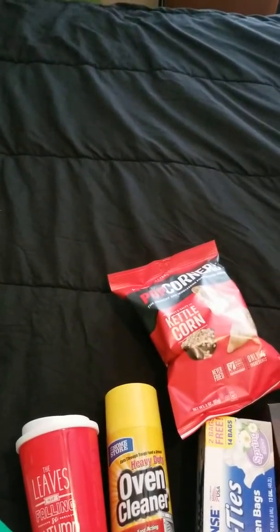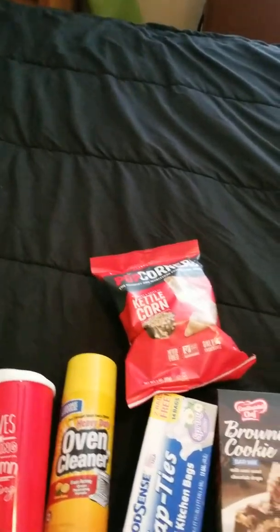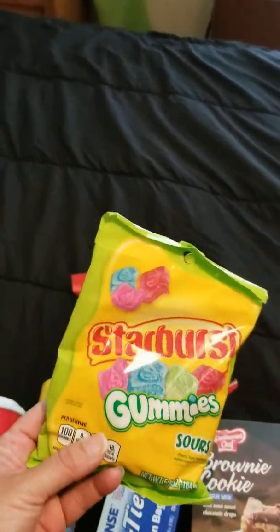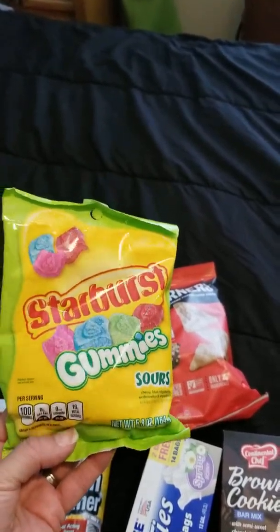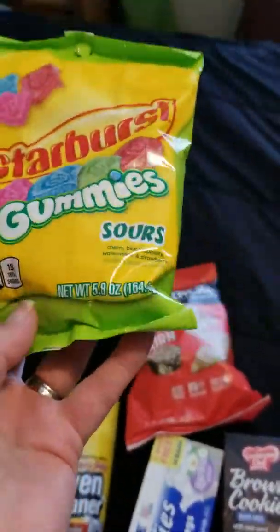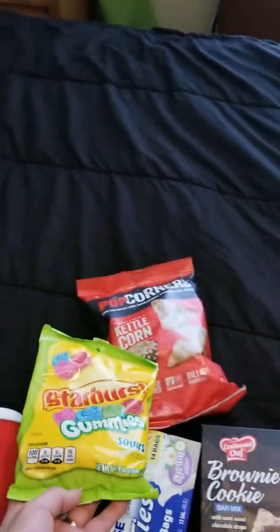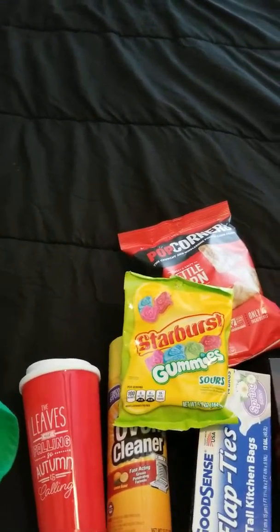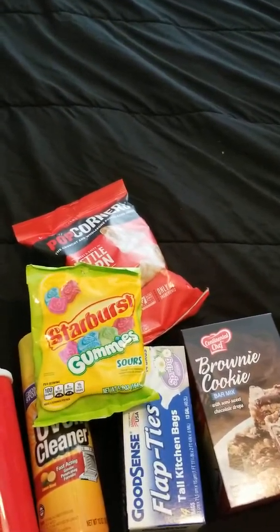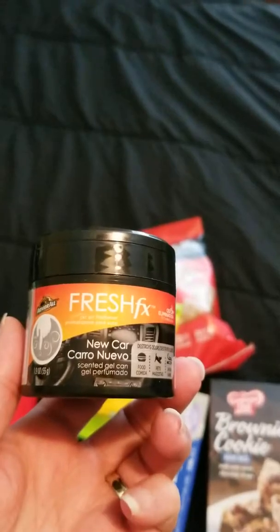Another repeat purchase — just a little snack for work. These are the Starburst gummies; the sours are really good. They have a 5.8-ounce bag and also a 3-ounce one — I thought it was kind of ridiculous to get the smaller bag for a dollar when this bigger one is available.